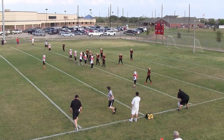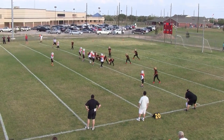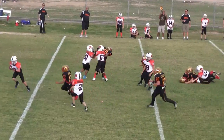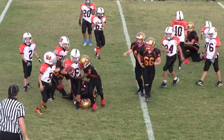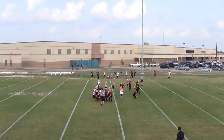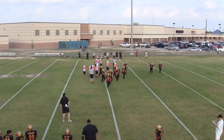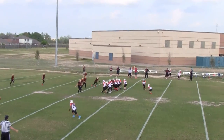15 seconds left in the first quarter. It looks like the ball is going to be down on the Lions 32. There is a penalty — it is on the Bengals. This is the beginning of the second quarter. It is 1st and 10 on the Lions 38.